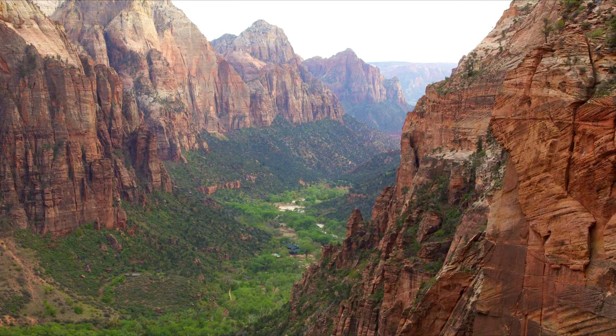Heading back to my favorite state for outdoor activity, Utah. The next one on the list is Zion National Park in the southwestern corner of the state. It's a pretty popular national park for a one-day visit — it's only about two hours from Vegas, so a lot of folks go to Vegas for the week and maybe take a day excursion to go to Zion.